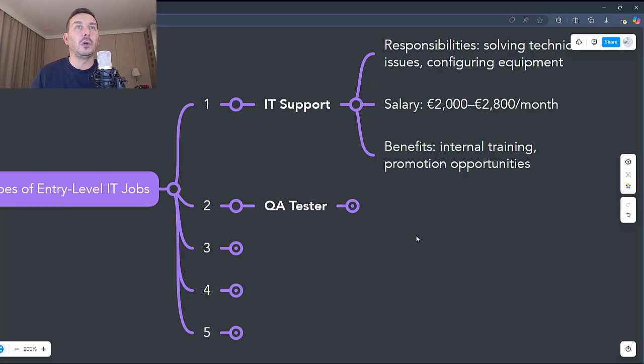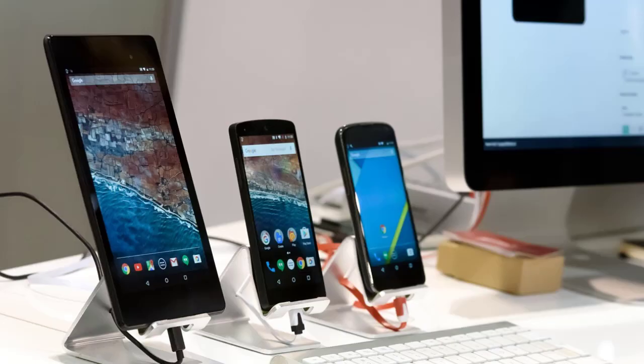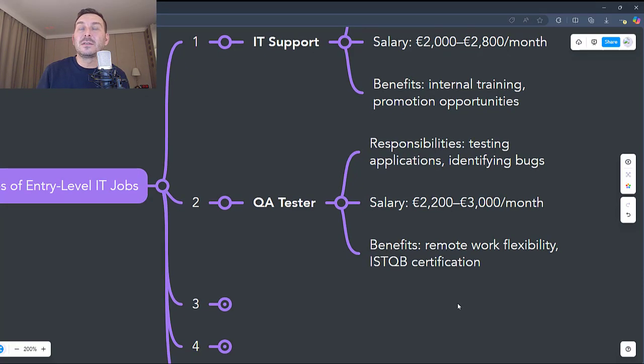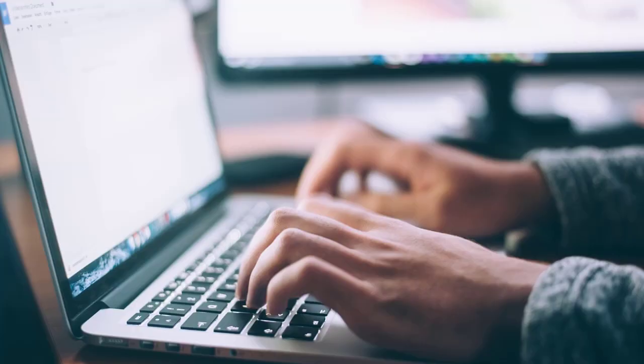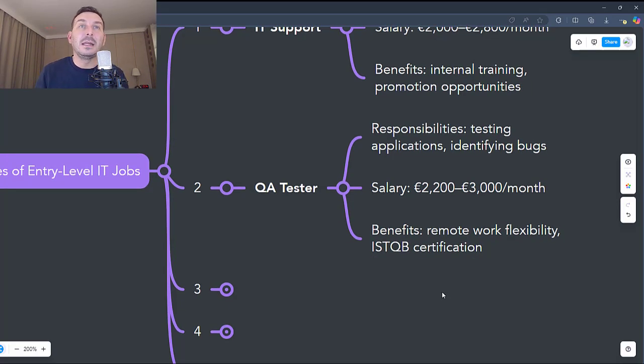The second job is Software Tester, or QA Tester. This involves testing applications for errors, bugs, or performance issues, creating and running test scenarios to verify product functionality, and working with development teams to improve the quality of applications. It requires no advanced programming skills and is accessible for beginners. You develop a deep understanding of the software development cycle, and it's a role that can lead into more technical jobs such as test automation or project management. Entry-level QA tester salaries in the Netherlands range between €2,200 and €3,000 gross per month. Benefits include flexibility — many QA jobs allow remote working — companies often invest in training for ISTQB certification, and the experience as a QA tester is valued in many industries, not just IT.